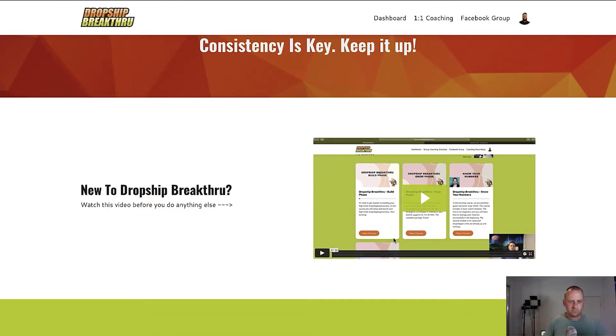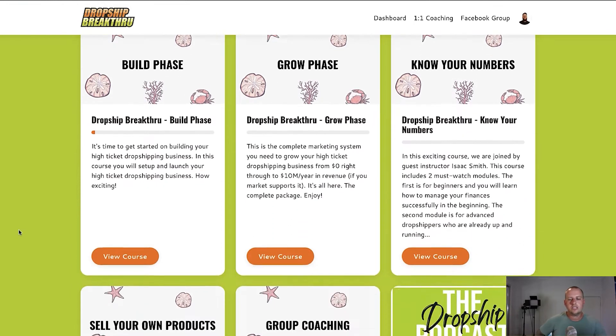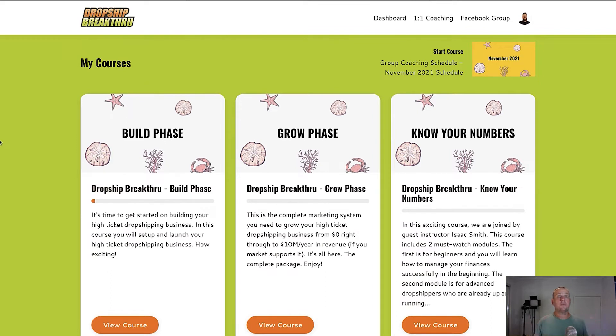When you first come in, there's an introduction video if you're new to Dropship Breakthrough that walks you through how everything works. Then you go down to the My Courses section. Dropship Breakthrough is really split into two parts: the first is what we call our Build Phase, which contains our Breakthrough Launch System — our five-step system to building and launching a high ticket dropshipping business in the next 30 days. That's followed by our Grow Phase, where you learn to grow your business using marketing and other strategies to reach the really big numbers we all aim for.